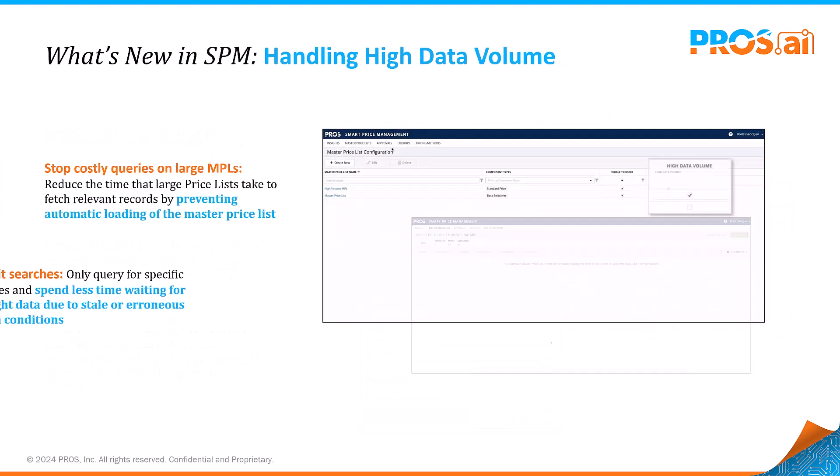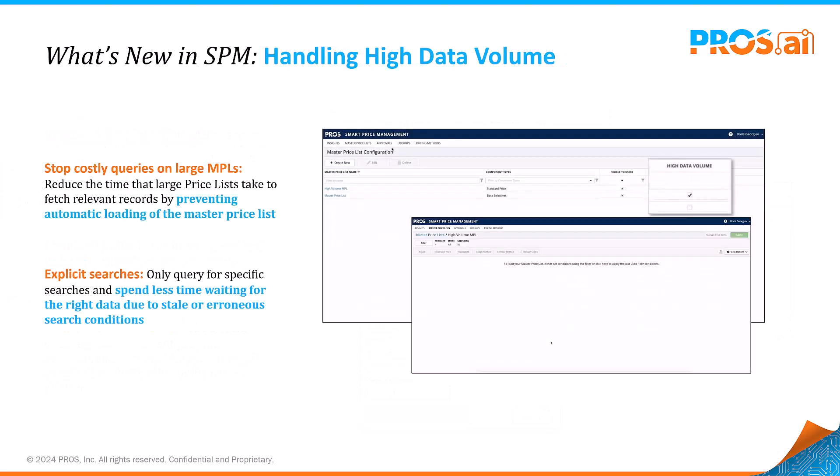Handling data efficiently is paramount, especially as volumes grow. Our SPM now supports high volumes of price records and catalog items more efficiently, optimizing data management for larger data sets. This enhancement ensures smoother operations for businesses dealing with extensive product ranges.